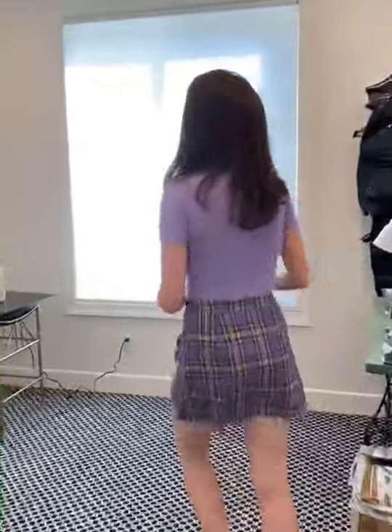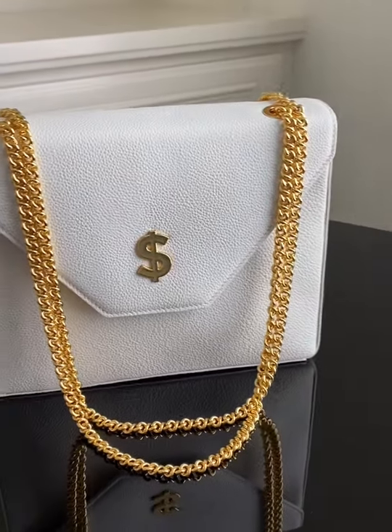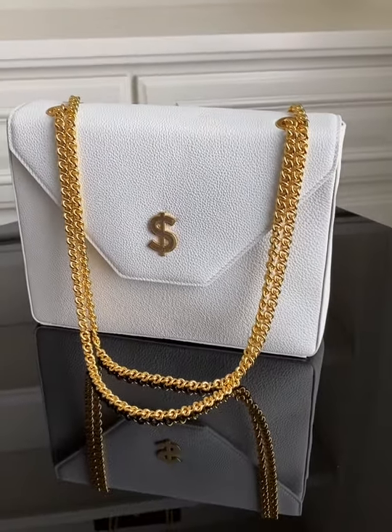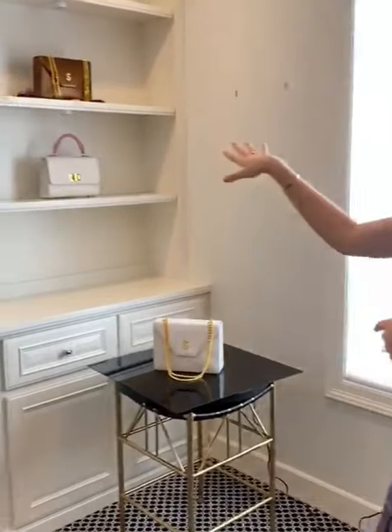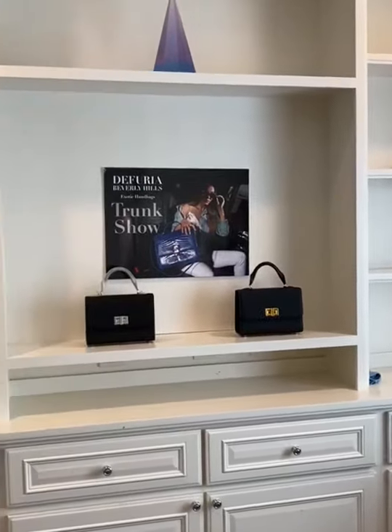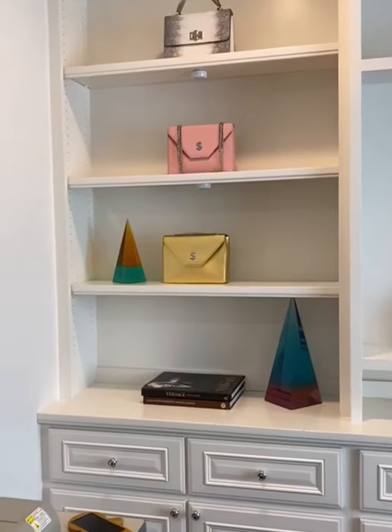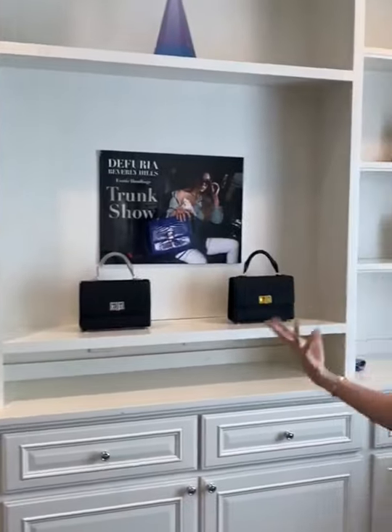Hi guys, welcome, come on in. I wanted to bring you in and show you my at-home showroom. I display a few bags up here, as you can see. I get a lot of inspiration in this room — this is kind of my space, my head externalized into an actual room.